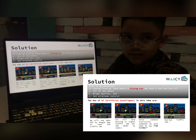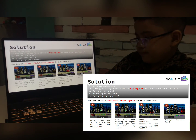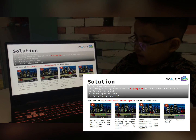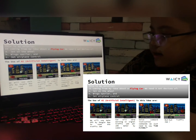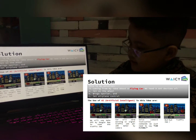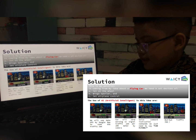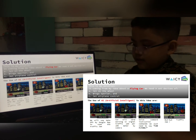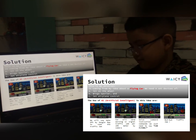The car will send a signal for traffic jam per 100 meters by camera — that line is the camera vision — and they want to fly. Voice command: we just need to say 'car, flying,' then the car will fly above the other cars. Then, bye-bye traffic jam.